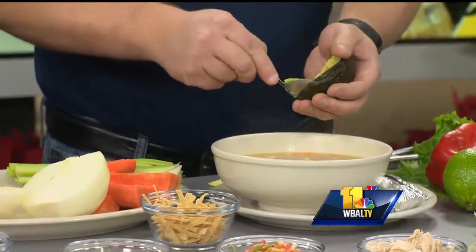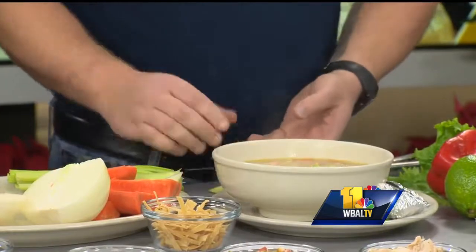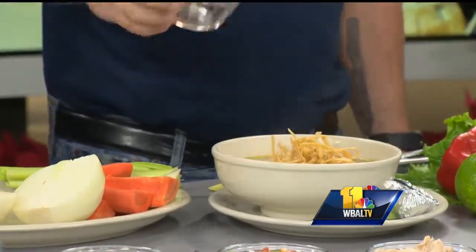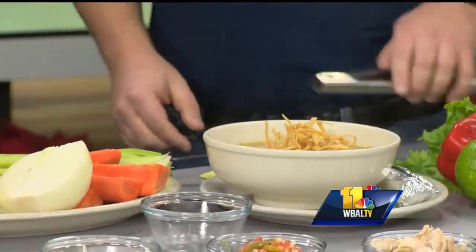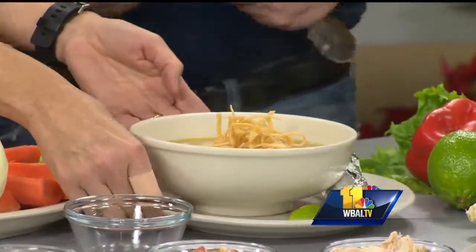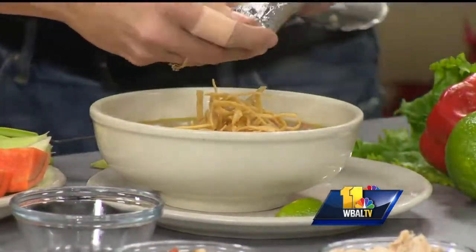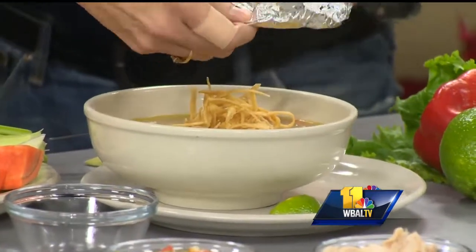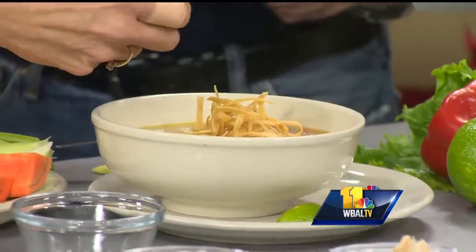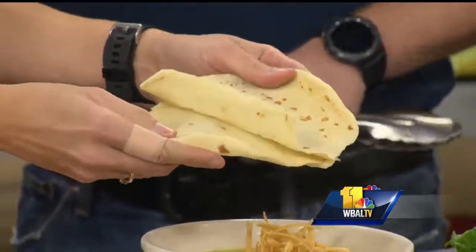Then we're topping it with what makes it tortilla soup — tortillas. Some absolutely beautiful tortillas there. It's one of our absolute favorite dishes and the aroma is absolutely beautiful. Every tortilla that we make in-house is made on our comal in our dining room. On the side we have some fresh flour tortillas — perfect for dipping and scooping. It's truly the classic way that you would eat tortilla soup.